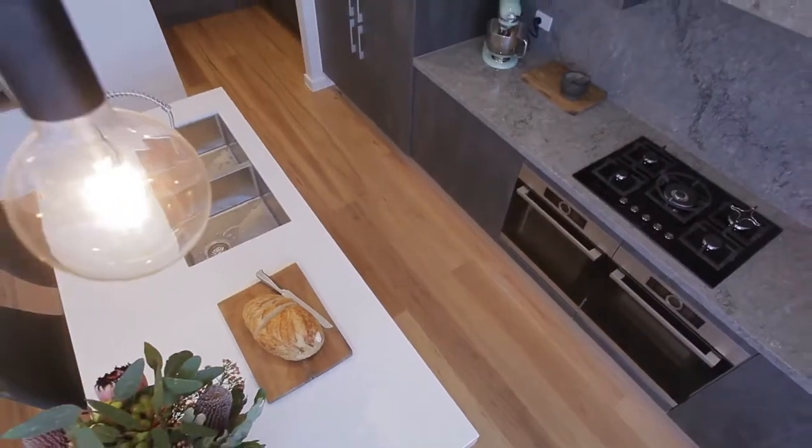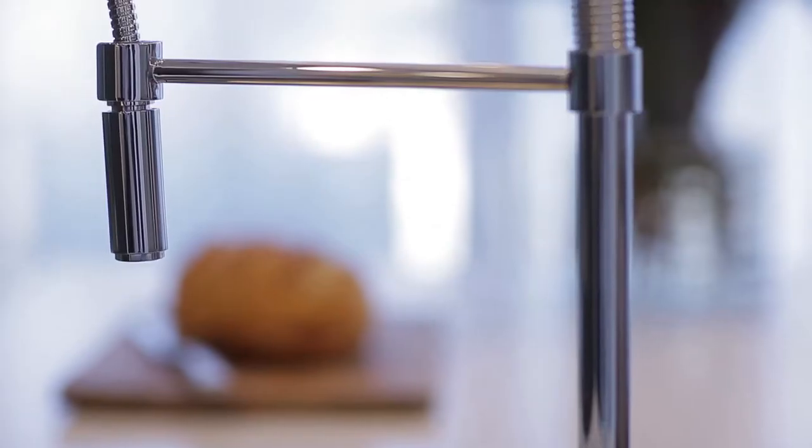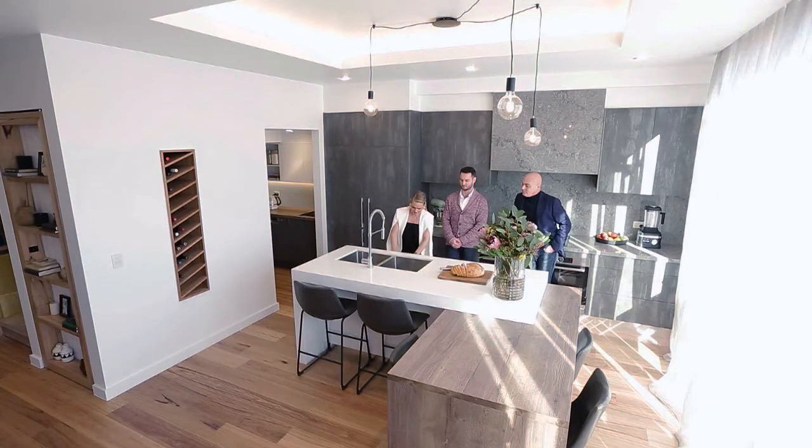I love a double sink where you can actually put a drainer in there too. This is a great tap. We've got a dishwasher there as well.